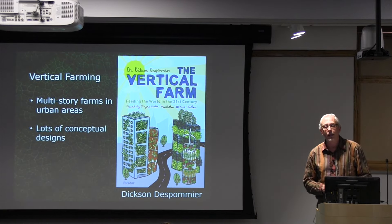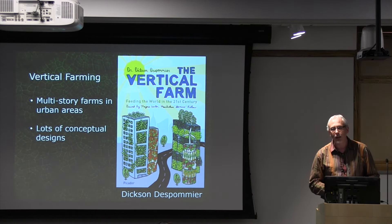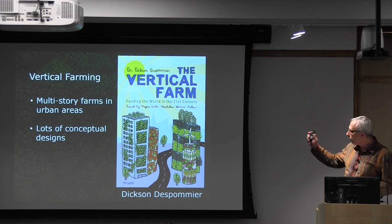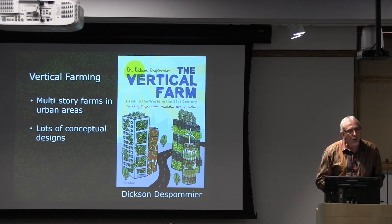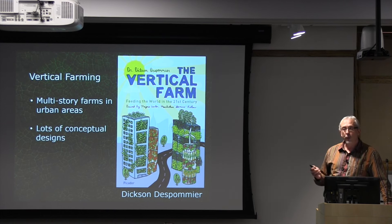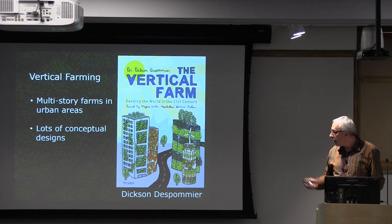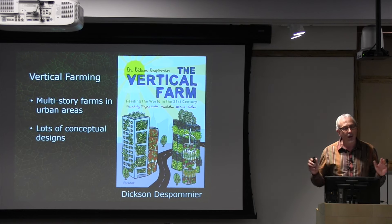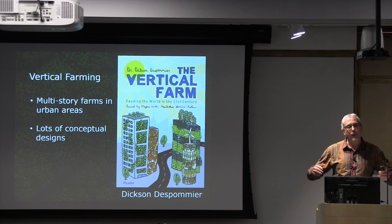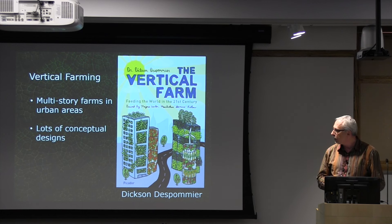Much of my work was inspired by a book published in 2011. It's an interesting book — full of vague claims and poor understanding of plant science — but it inspired a lot of people. The book was written by Dixon Despommier. We may not agree with his claims, but we should thank him for putting controlled environment agriculture on the forefront of a national discussion about how we're going to grow food in the future. Because of his incredible PR, there are lots of people interested in vertical farms.